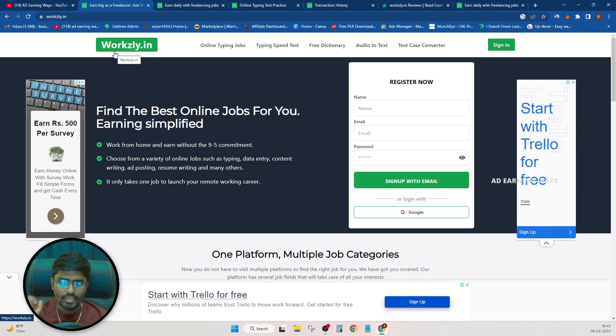This is one of the typing jobs — online typing jobs.